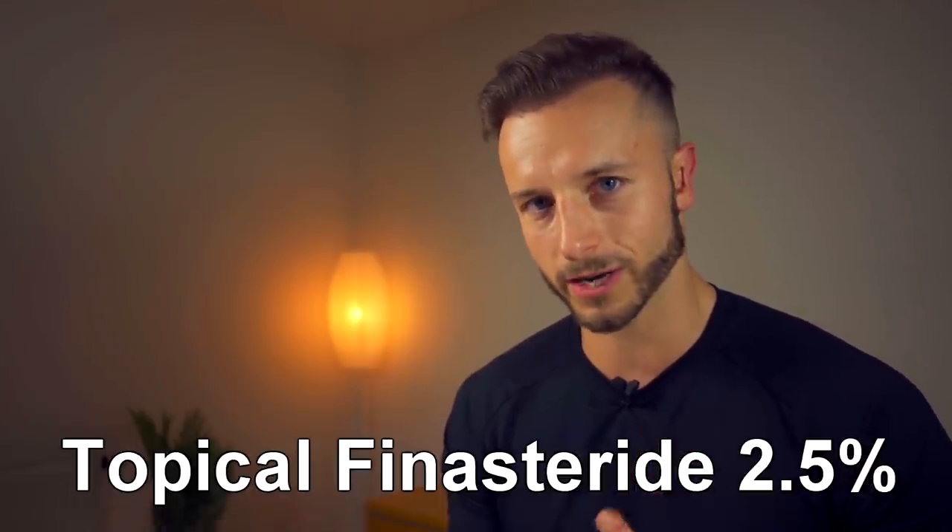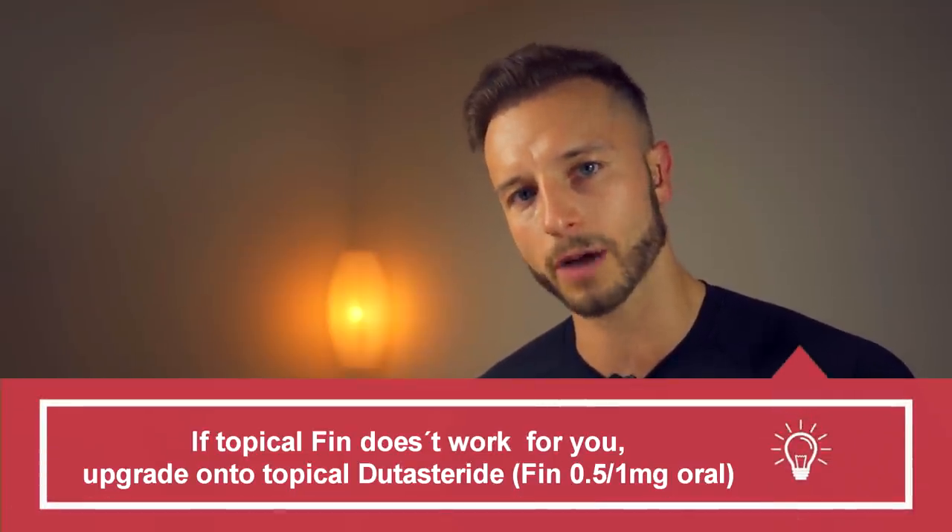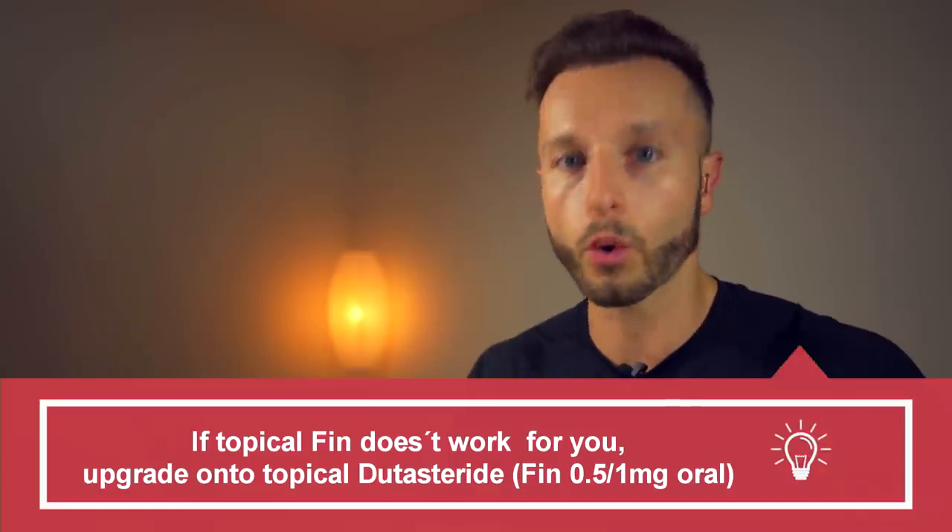I'm doing topical finasteride right now — I'm on my fourth month. Let's see how it goes. If it's efficacious with no side effects, I'm going to keep using it. If I see that it was able to stop my hair loss efficiently, I'll stay on that. If not, I'm going to upgrade to topical dutasteride or oral finasteride 1mg. So far it's working well — the hair loss is being maintained, no additional hair loss, but no crazy improvements in thickness either.